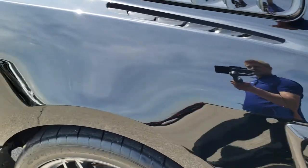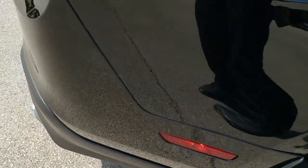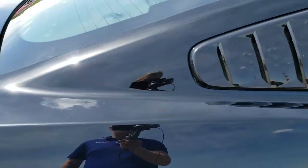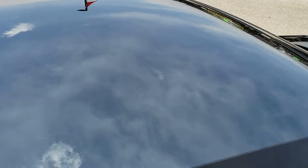We take these HD videos so if you are far away or even if you're close by and just cannot make the trip down but you're still interested in purchasing the car, you can still see the car, hear the car, and have confidence in the vehicle that you're looking at before you even get here.